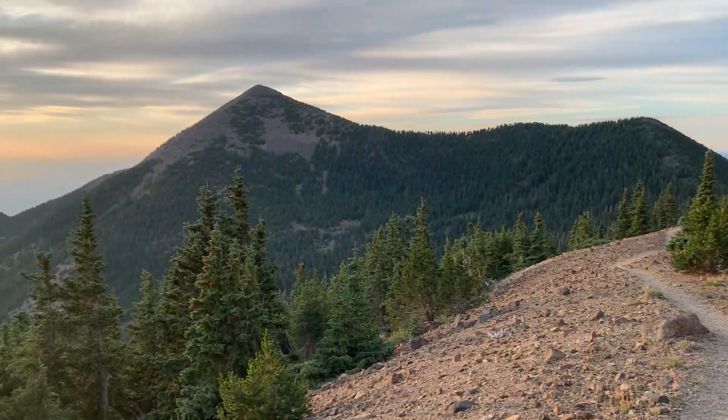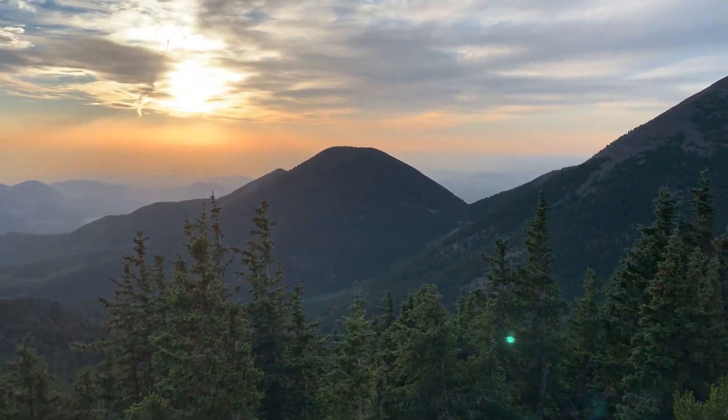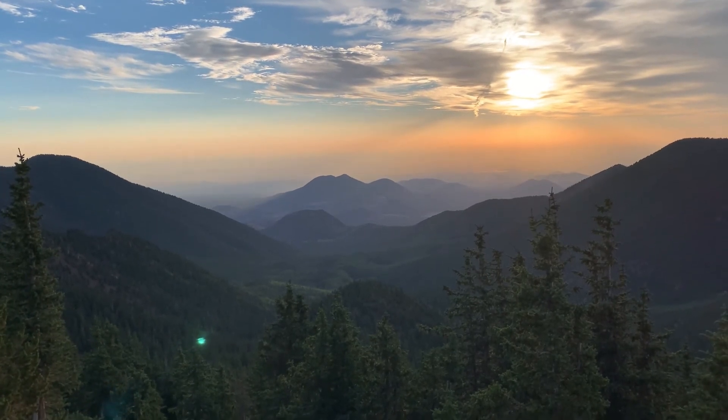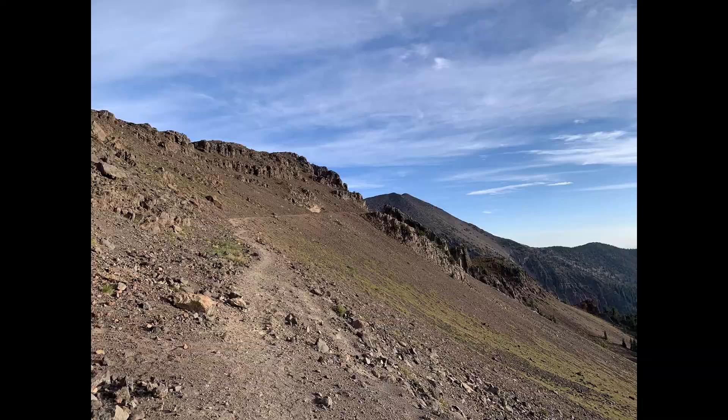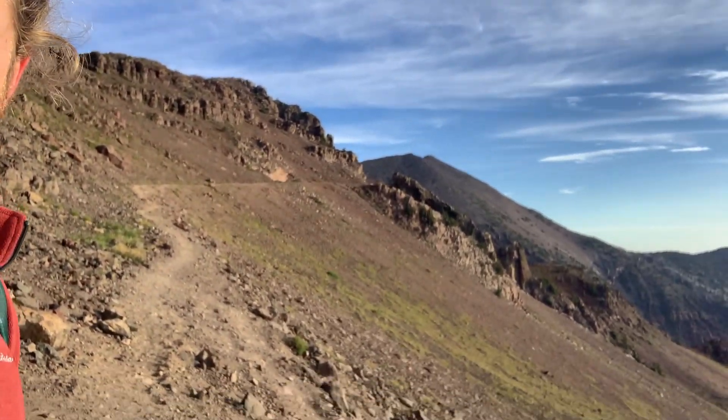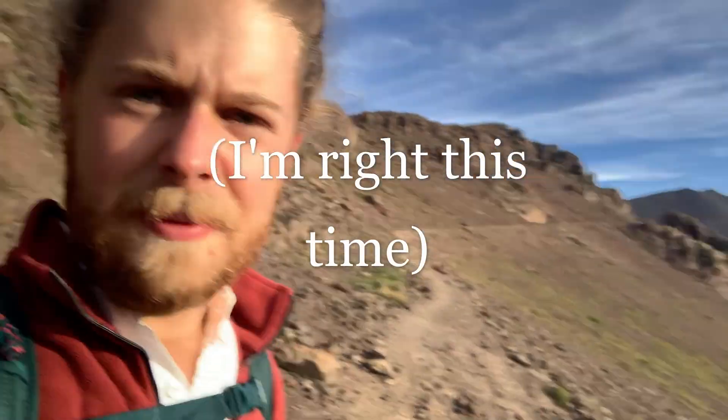That's looking back down the trail — a wonderful view out there. I stand corrected from earlier when I said I thought I could see Humphreys from the Fremont Saddle. That was actually a mountain — I'm gonna botch the pronunciation — but I think it's Agassiz. It's the second tallest mountain in the state of Arizona and is actually sacred to one of the Native American tribes around here, so it's illegal to summit. But I'm gonna make another guess — I think that double point up there is Humphreys.